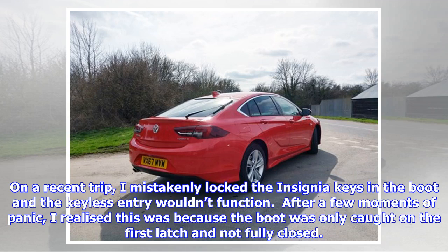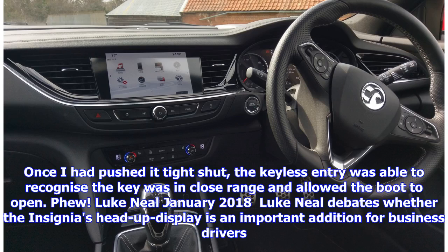On a recent trip, I mistakenly locked the Insignia keys in the boot and the keyless entry wouldn't function. After a few moments of panic, I realized this was because the boot was only caught on the first latch and not fully closed. Once I had pushed it tight shut, the keyless entry was able to recognize the key was in close range and allowed the boot to open.